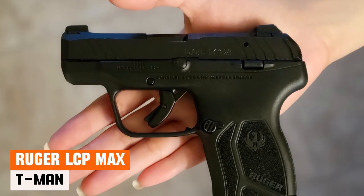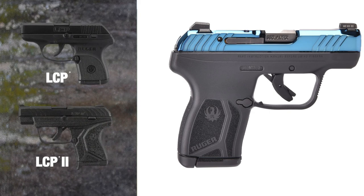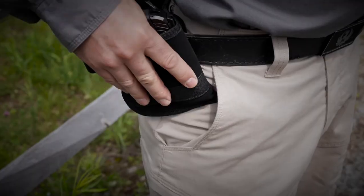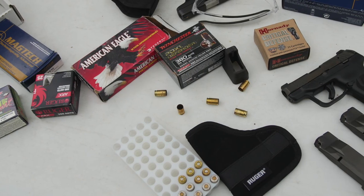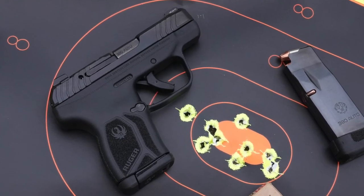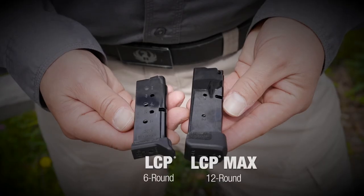Ruger LCP Max. This awesome pistol builds on the success of the much-beloved LCP and LCP-2 models and gives us a host of improvements in a slightly larger form factor. Weighing a mere 10.6 ounces, the LCP Max is inconspicuous on your belt or in your pocket. Its compact dimensions, characterized by a short overall length and narrow width, make it exceptionally easy to conceal. What sets the Ruger LCP Max apart is its remarkable 10-plus-1 flush-fit magazine capacity.